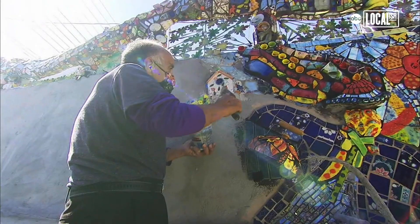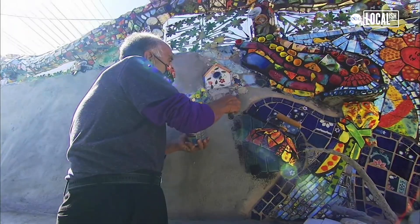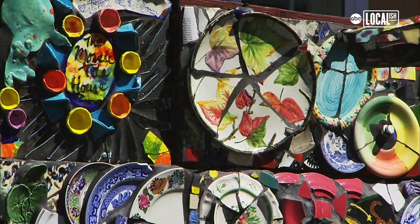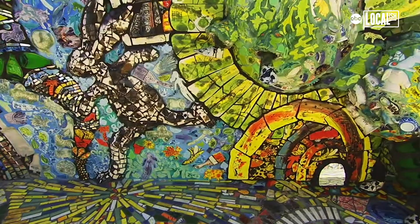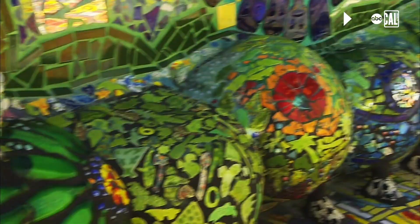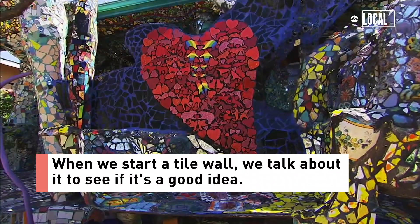At the same time that he started putting tile out here, he started inside the house. Gonzalo is the one who comes up with the ideas of what to put where, and most recently we've been working on an Alice in Wonderland theme for the side.